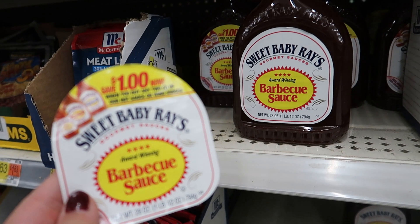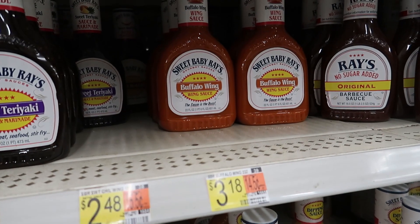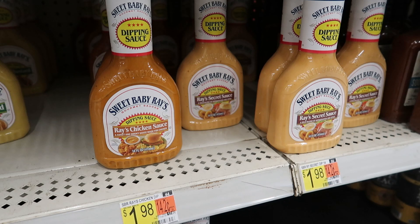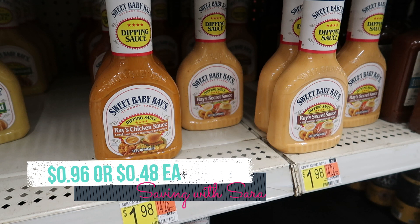We're going to start with Sweet Baby Rays. I found a dollar off of two coupon on the product — it does not work on the barbecue sauce but it's found on the barbecue sauce. It works on the wing sauce and these dipping sauces. You could grab a couple different types and knock out two Ibotta rebates, but I'm grabbing two dipping sauces because those are the cheapest at $1.98 each. Use that dollar off of two coupon, then submit to Ibotta for $1 back on each. You'll pay $0.96 for both, or $0.48 each.